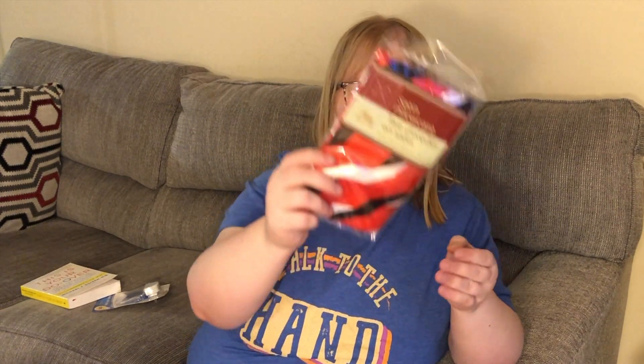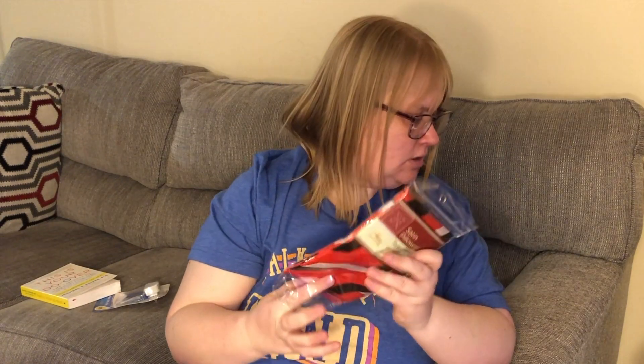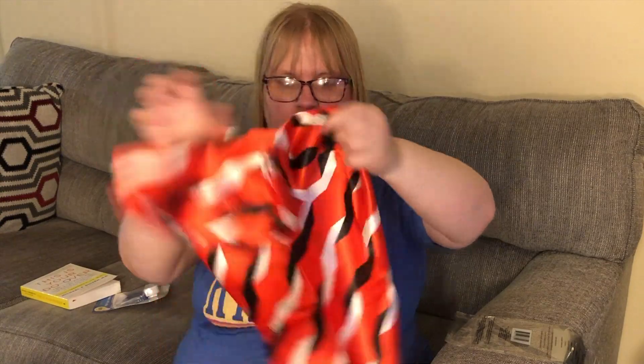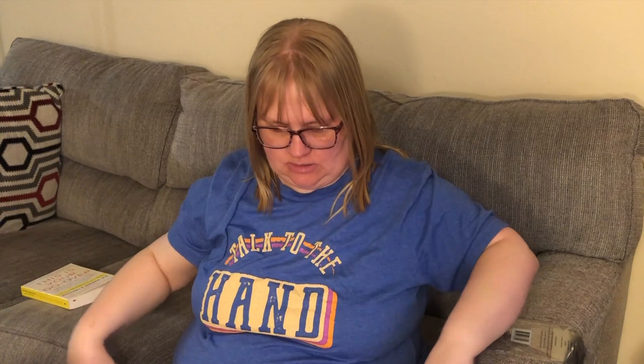I did pick up William a couple of these satin pillowcases because he likes red and black in his room. I already gave him one. These are imported by Greenbrier, their home collection, and they are very silky and very nice. I'm impressed, so I'll give him this one and he can change them out.